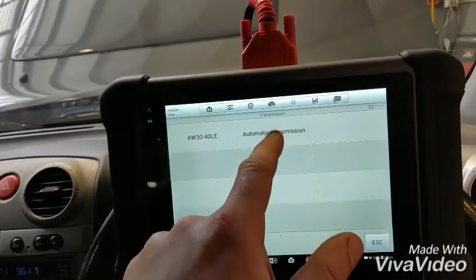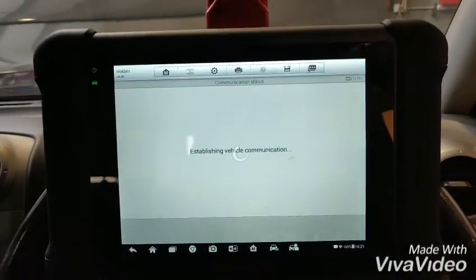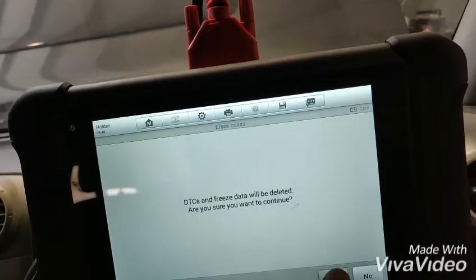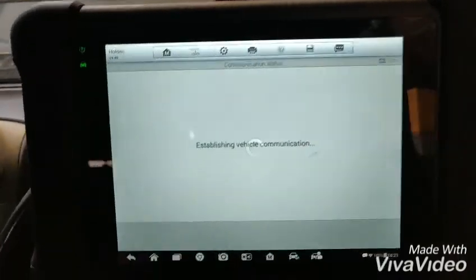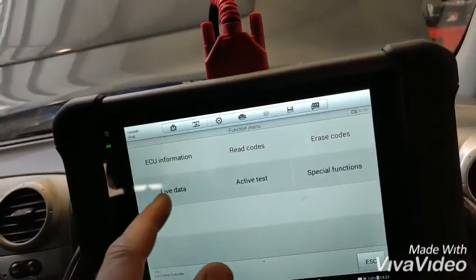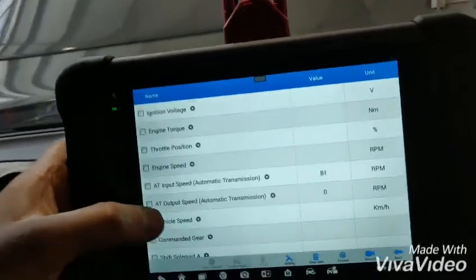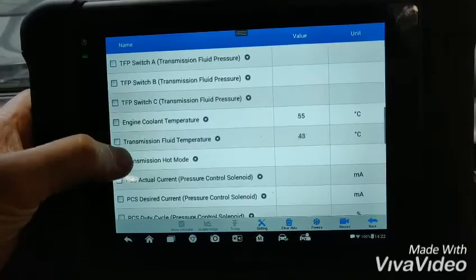Checking the transmission. The actual fault is 21040. The strange thing here is there is not much data, which is not supposed to be like that.